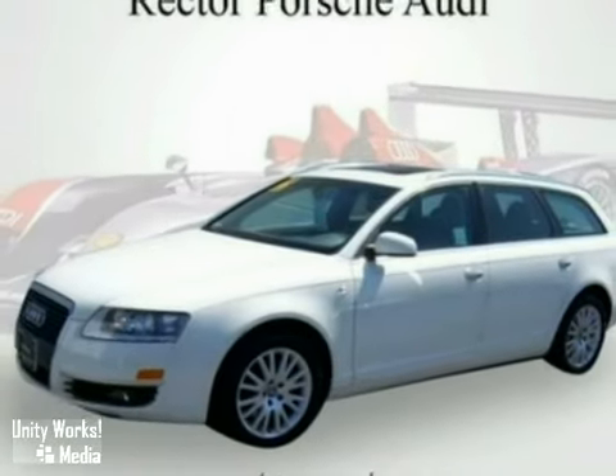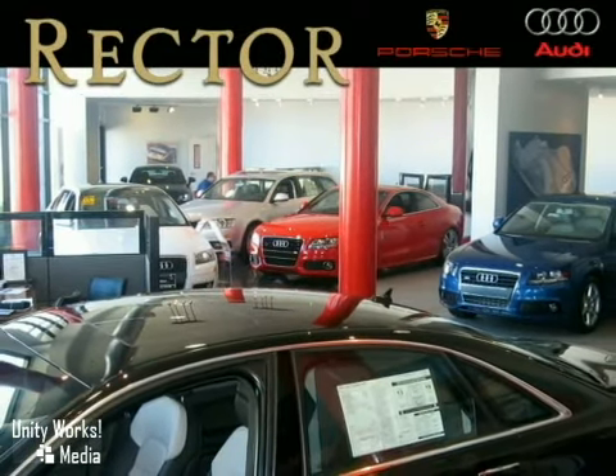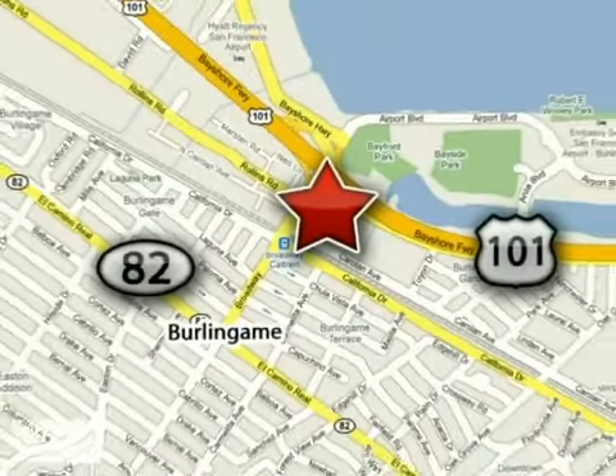Come in and take a look. At Rector Porsche Audi, we don't sell you a car — we help you buy one on your terms when you're ready. We're conveniently located at 1010 Cadillac Way in Burlingame, California.